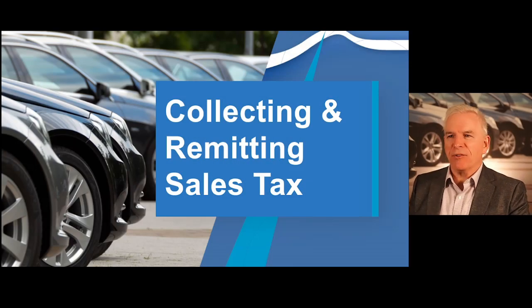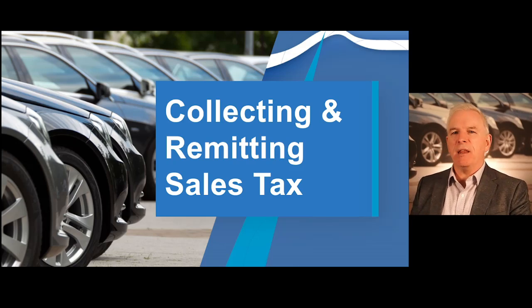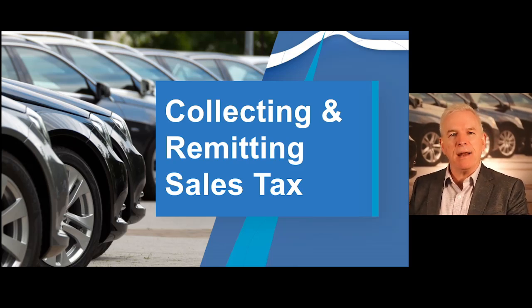I would now like to cover the process of collecting and remitting sales tax. Generally, the sale of any motor vehicle or trailer is subject to Indiana sales tax or use tax unless such a transaction is exempt under state law. If a motor vehicle or trailer is purchased from a registered Indiana dealer, the dealer must collect Indiana sales tax and provide the purchaser with documentation stating the sales tax has been paid.